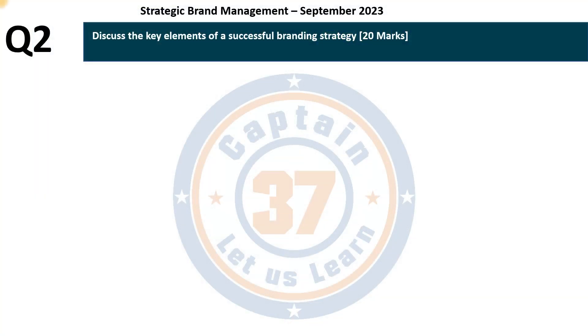This was question 2 in the September exam in the subject Strategic Brand Management as examined by the Zambia Institute of Marketing for its postgraduate diploma program. The question was: discuss the key elements of a successful branding strategy.